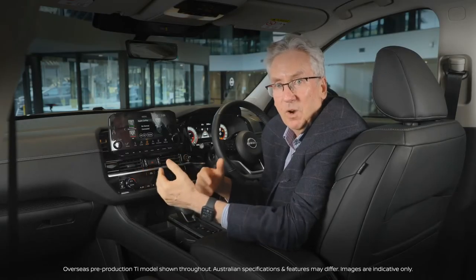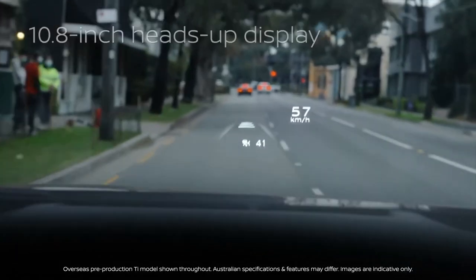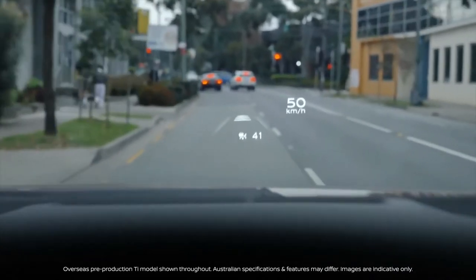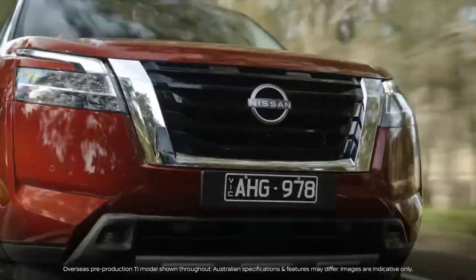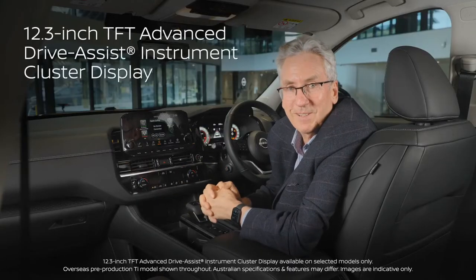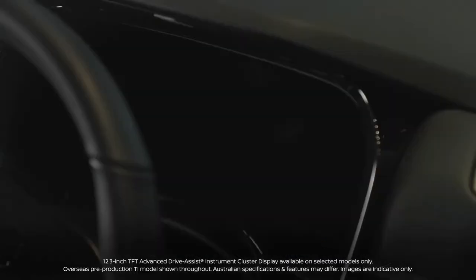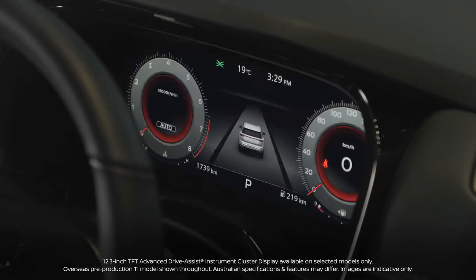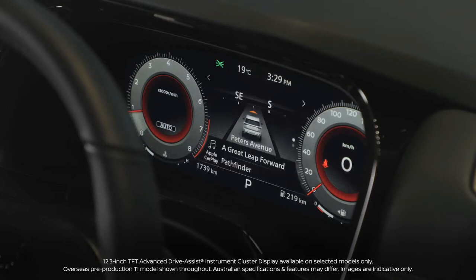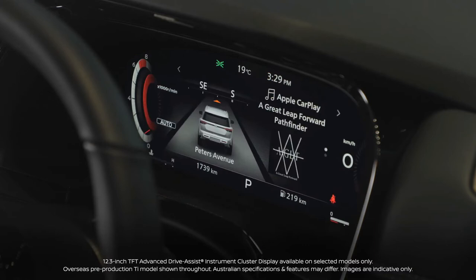One great feature that Pathfinder has is of course a head-up display. Essential information including speed, next turn directions, and much more is projected right in front of your windscreen with the 10.8-inch head-up display. On certain variants of Pathfinder we also have that beautiful digital dashboard — a 12.3-inch TFT instrument cluster display that is crystal clear and features fully customizable digital gauges.